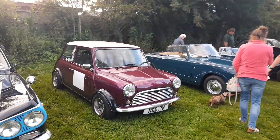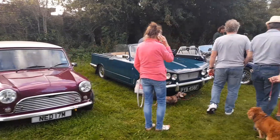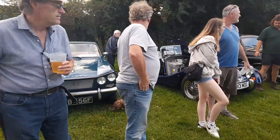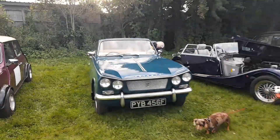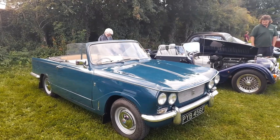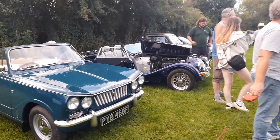Then we've got a classic Mini. Nice Triumph — sorry, Triumph Fortess Convertible. With a Morgan next to it.